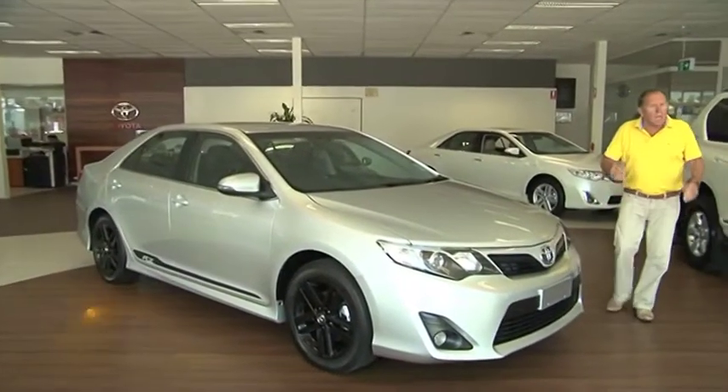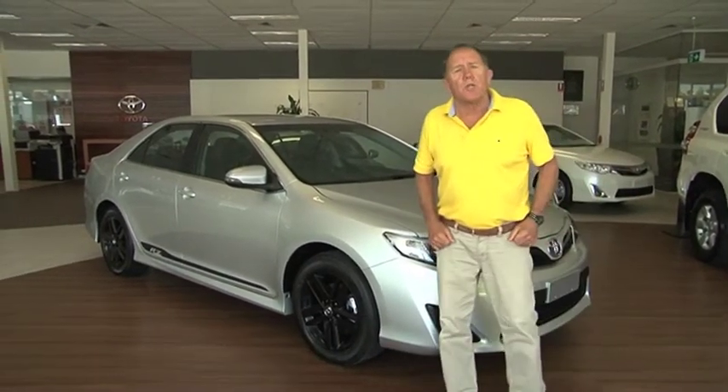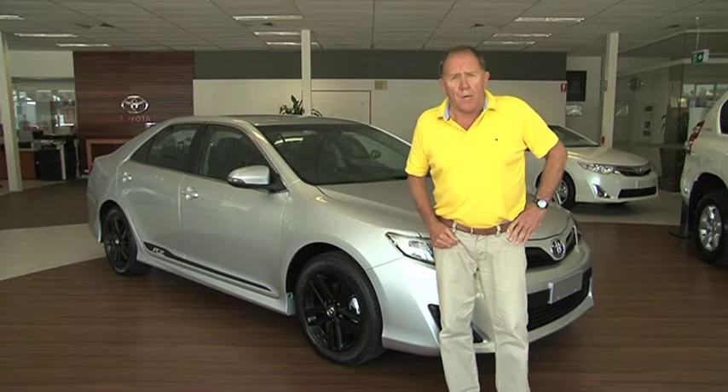Now if you're a Toyota enthusiast and the letters RZ are mentioned, immediately you'll think about that fantastic car, the Supra Twin Turbo. It was a machine. Well, Toyota have now added those two letters to one of the models in the brand new Camry line-up.